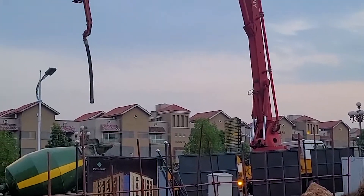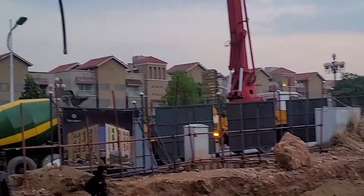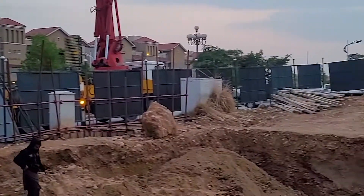So yeah, alhamdulillah we've reached here. Today is the first day of the pour of the lean, and it's a brief update from site at Piccadilly Courtyard.